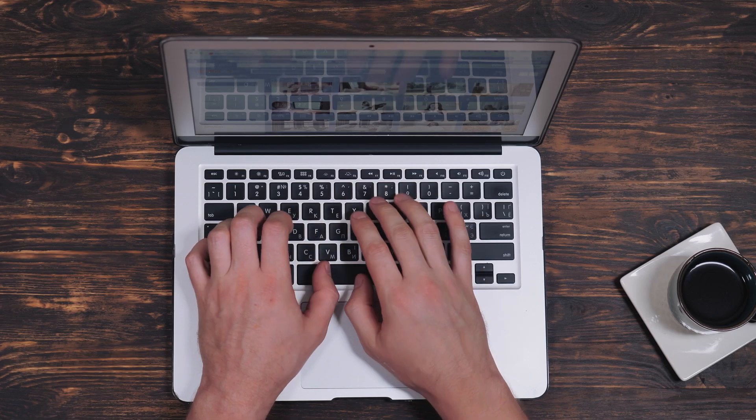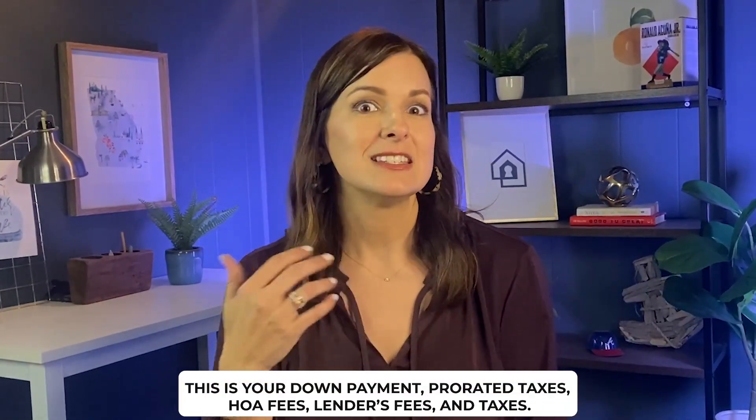Once all terms are negotiated and all parties have signed, you are officially under contract. This starts all of the important dates and deadlines, and we pay very close attention to them. Don't stress too much — it's my job and my team's job to make sure everything is on schedule. I'll be following up with you, the lender, and the closing attorney to keep everything on target. Typically the first week under contract is the busiest, and once we get through due diligence, we've overcome most of the biggest hurdles.